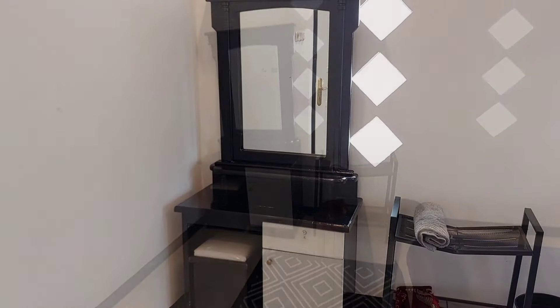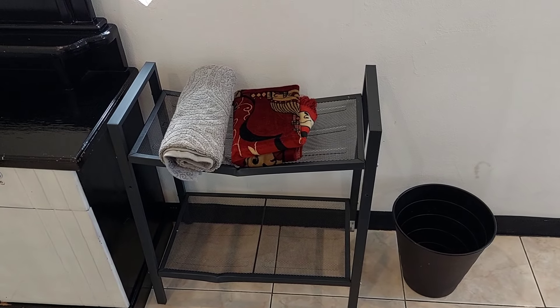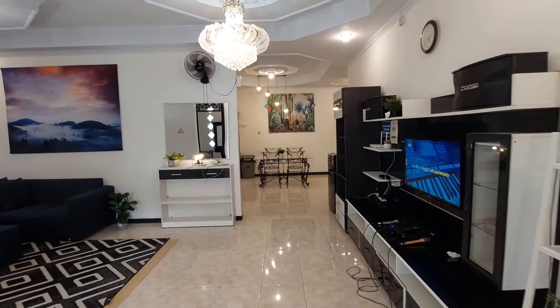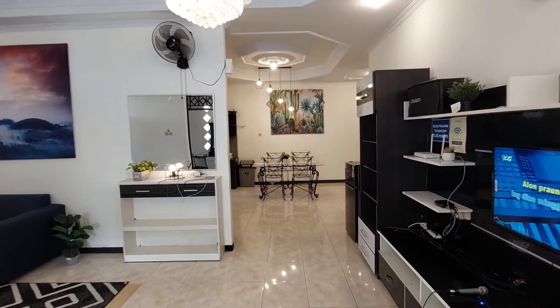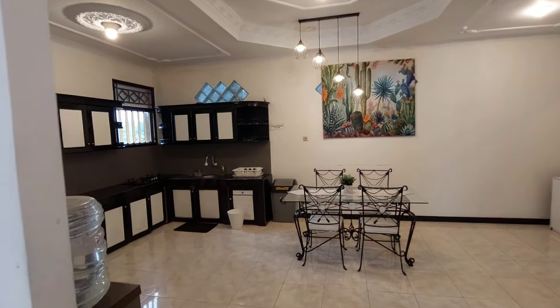Lalu ada meja rias yang di sampingnya sudah terdapat rak yang diisi oleh handuk dan sajadah. Sekarang kita lanjut ke area belakang, di mana masih ada dua kamar tidur, dua kamar mandi, ruang makan, dan dapur.